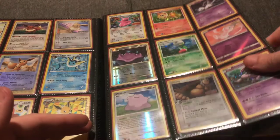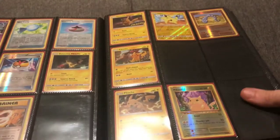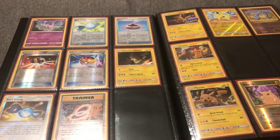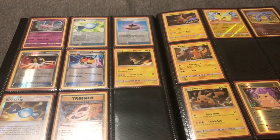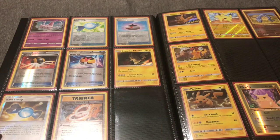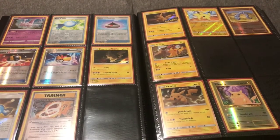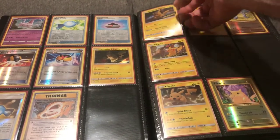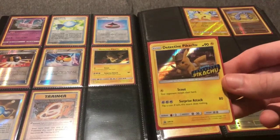A couple of promos here — nice Pikachu cards. There's always going to be someone looking to complete a Pikachu collection. These include XY Evolutions, Sun and Moon promos, and a Detective Pikachu Sun and Moon promo with a stamp.